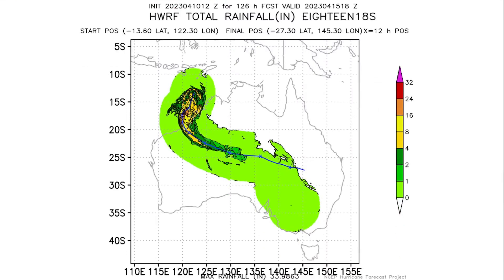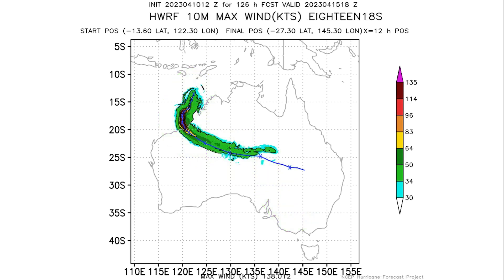We are expecting between 8 to 12 inches of rainfall along the coastal lines of Western Australia. The rain is going to remain compact as the system is also rather small, but still good amounts of rain are going to reach as far as New South Wales and also the southern part of the Northern Territory as Ilsa moves rapidly to the east.